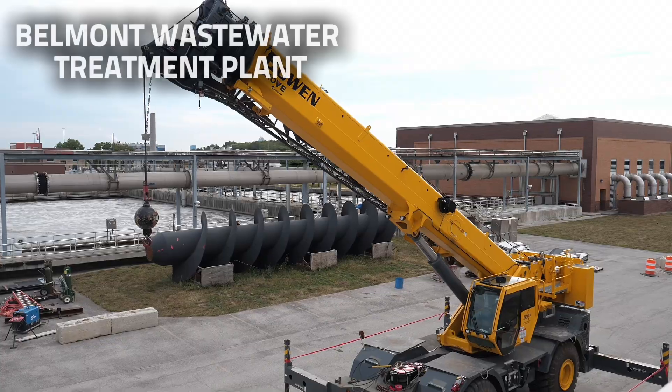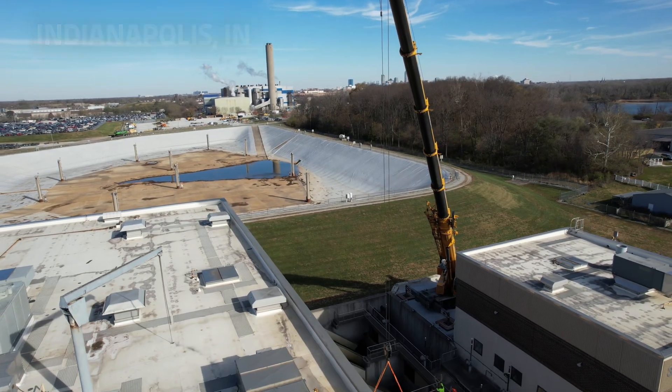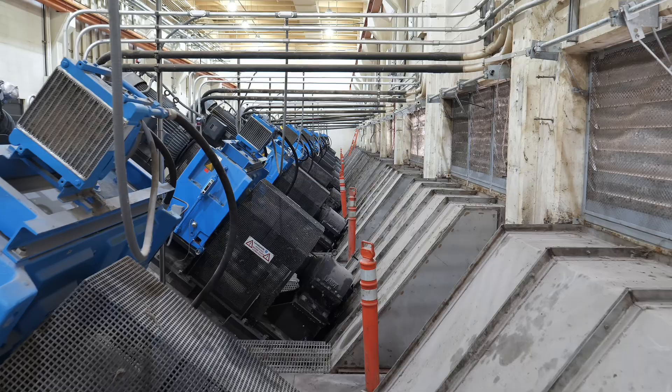I'm Nathan Goy. I go to Iowa State University. I'm studying mechanical engineering. We're at Belmont Wastewater Plant right now. We've been working here for a couple of years now, so we've got a lot of projects all around.